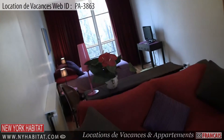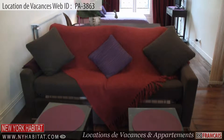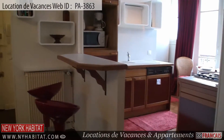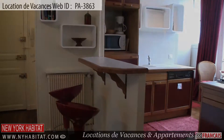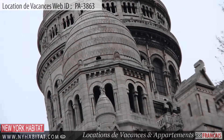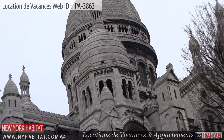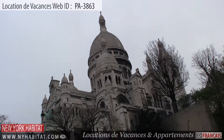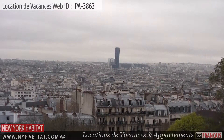Now that we have seen the apartment, let's head out and see what the neighborhood of Montmartre has to offer. The Sacré-Cœur is located at the summit of the Butte Montmartre. This Roman Catholic church stands at the highest point of the city, offering a fabulous panoramic view of Paris.